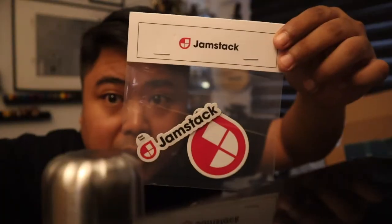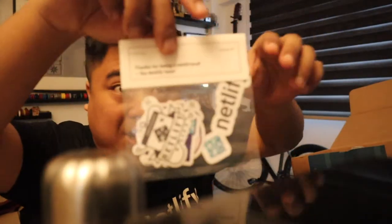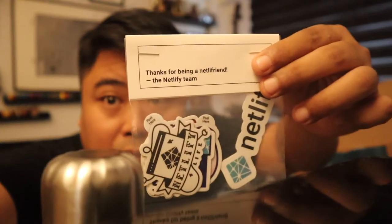Gemstack stickers, guys! Gemstack stickers. Thanks for being the Netlify friend from the Netlify team. There's a whole bunch of stickers over here from Netlify. This is amazing — that's so awesome.